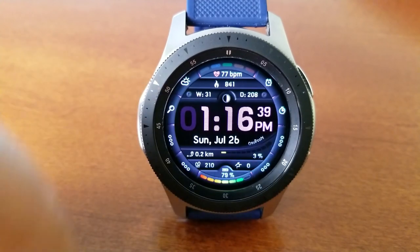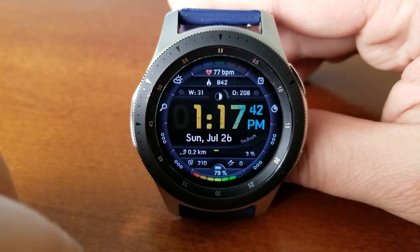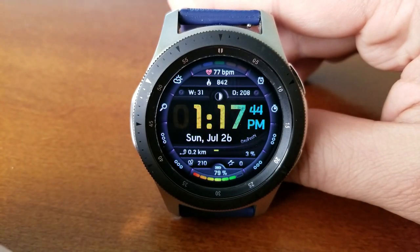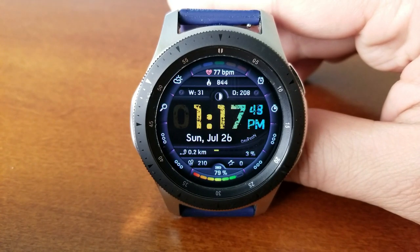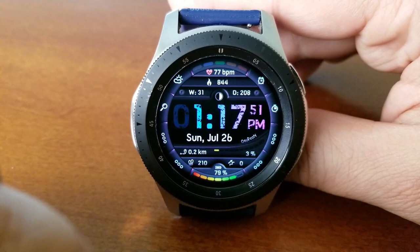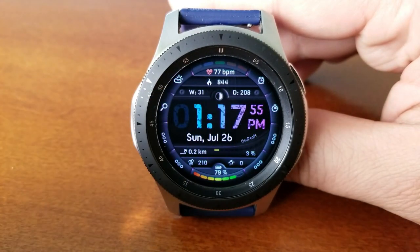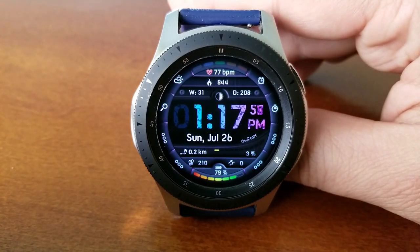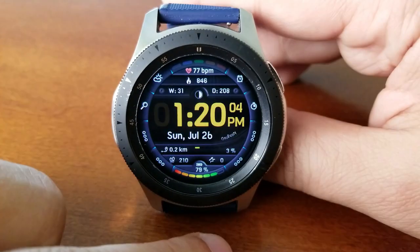It's all very organized and clear. For data, you've got a lot of useful information. At the top is your last recorded heart rate, your calories burnt, as well as a week and day counter for the year. The digital time and date is shown right in the center, and because those digits for the time are bold and large, it makes it easy to quickly see and read that time.